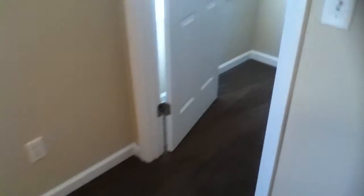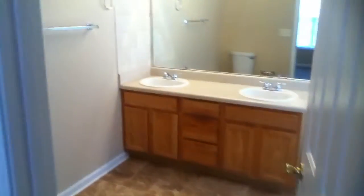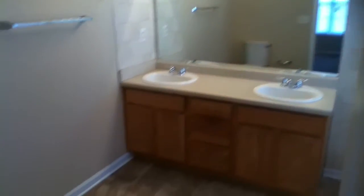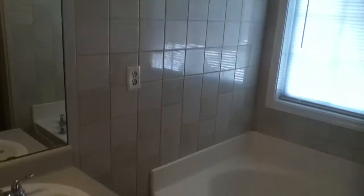This is the master bedroom with tray ceilings and a ceiling fan, and a huge walk-in closet — when I say huge, that's exactly what I mean. The master bathroom is on the other side of the room with double vanities, new flooring, a big garden tub, and a separate shower. Big tall ceilings, tile backsplash — it's a great master bath with lots of room.